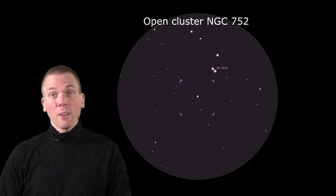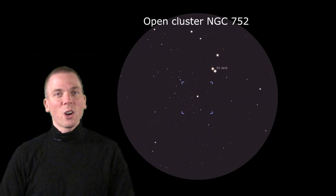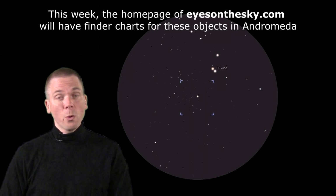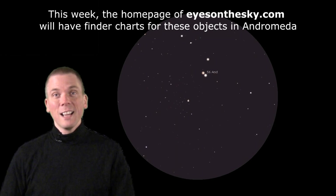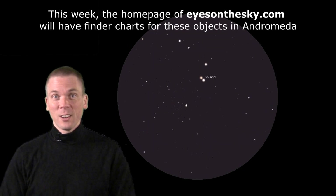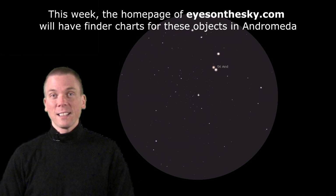Use a long focal length eyepiece, and if possible a shorter focal length telescope. This cluster contains stars about 9th magnitude and fainter, so if possible use at least a 4.5 inch aperture telescope. One way to see a bit more is to move your scope back and forth — the slight contrast difference of the dim stars stands out against the darker background. It's a fantastic sight under darker skies. This week, look for free star charts at the homepage of EyesOnTheSky.com.